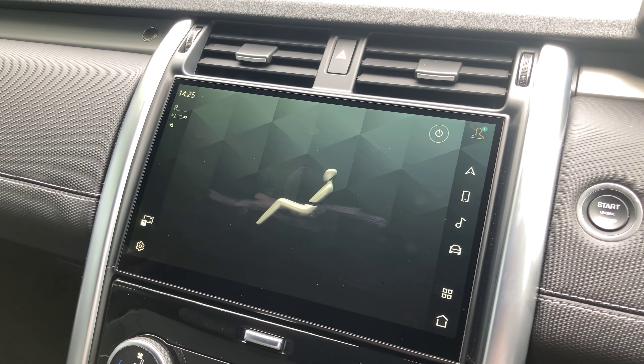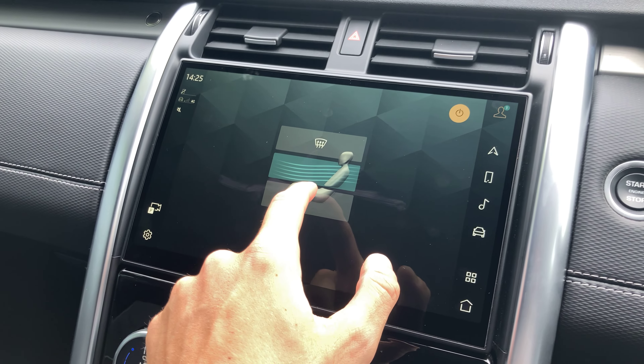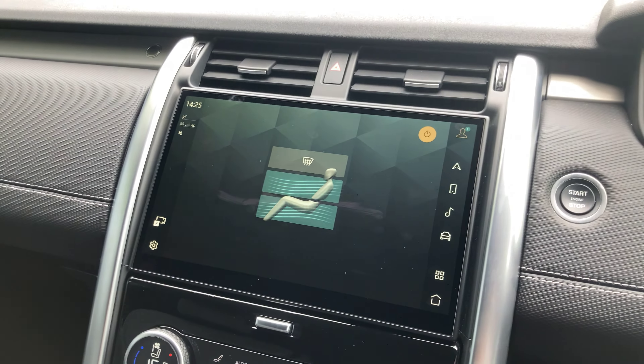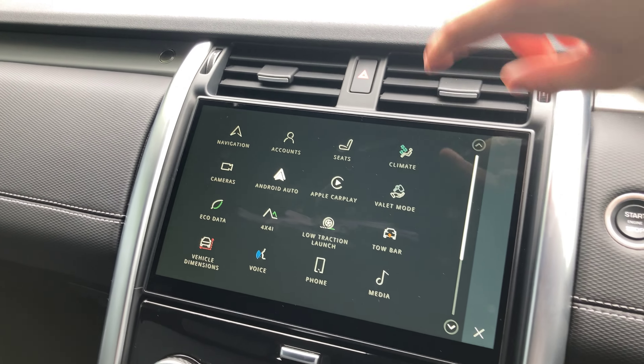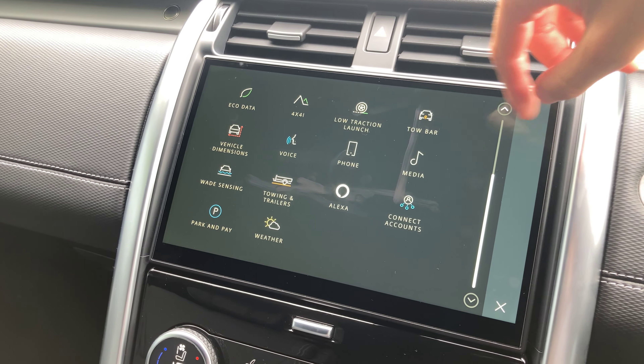Onto climate — very easy to use. You just choose the area you want it to go, and of course we can adjust the dials manually. There are some other additional apps here: we can connect up Alexa, you've got your weather app and your park-and-pay app.